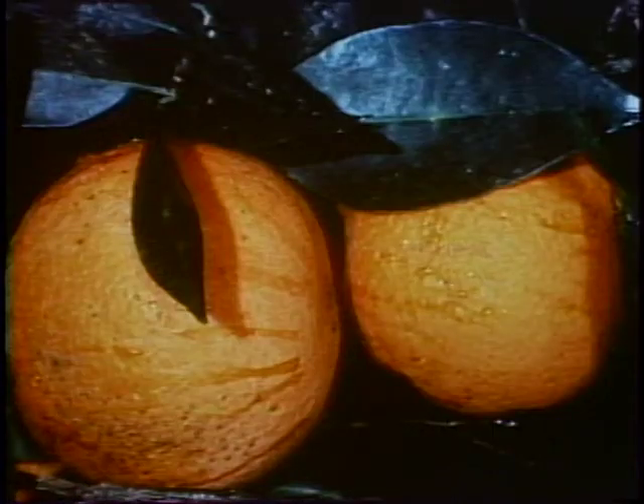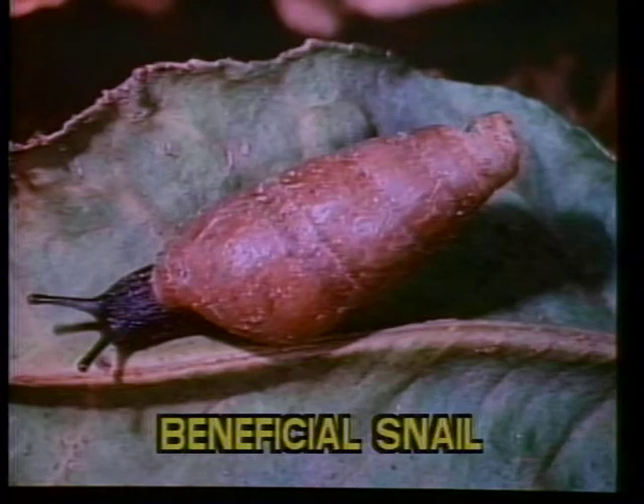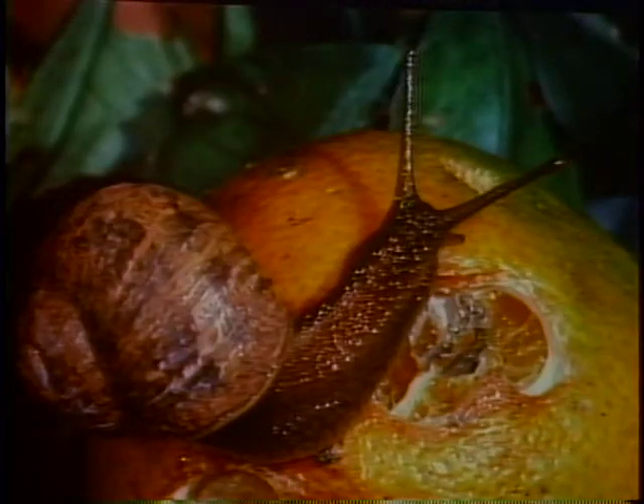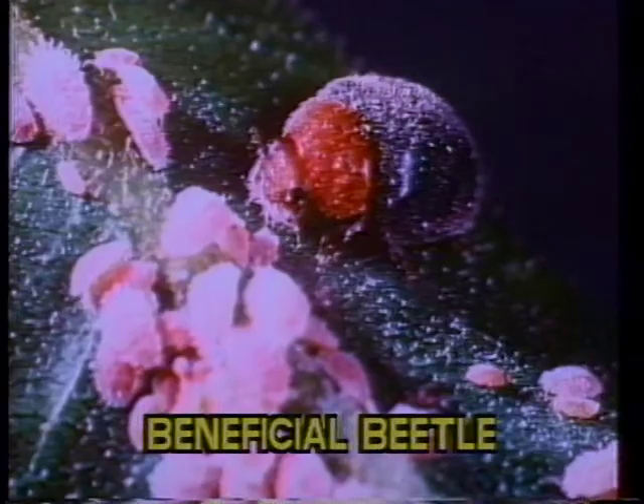For example, the tiny wasp Aphytus is helping control California red scale, a serious citrus pest. The wasp lays its egg into the red scale; the egg hatches into a larva which feeds on the scale and kills it. Decollate snails prey on the destructive brown garden snail. Mealybug is an insect destructive to plants and fruit; the beetle Cryptolaemus eats mealybugs and controls this pest.